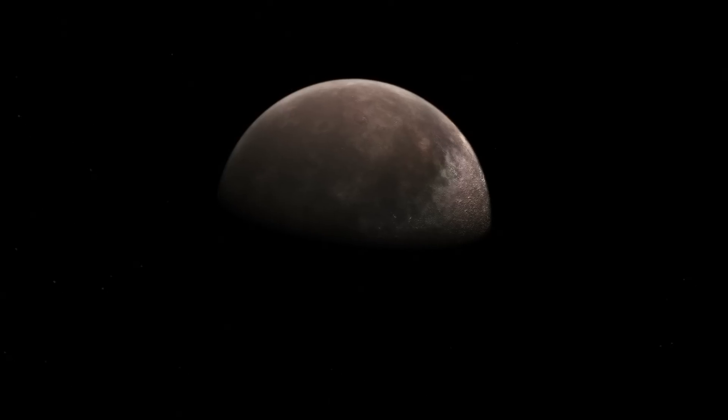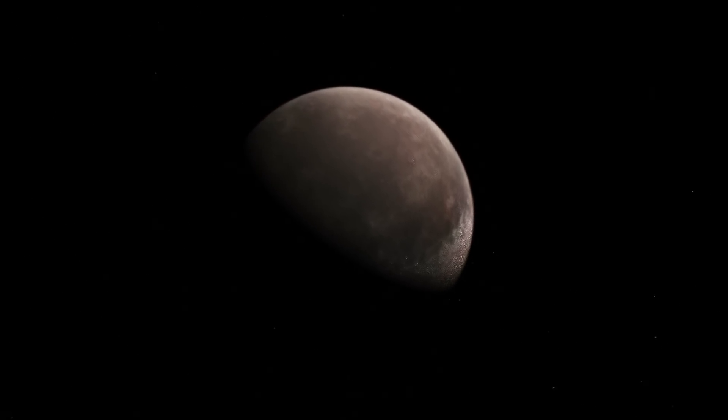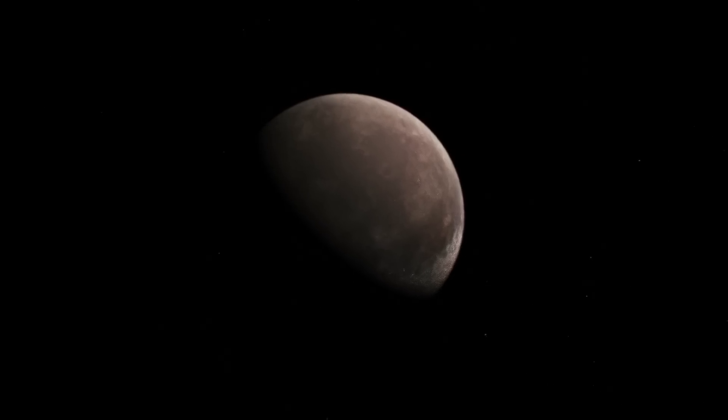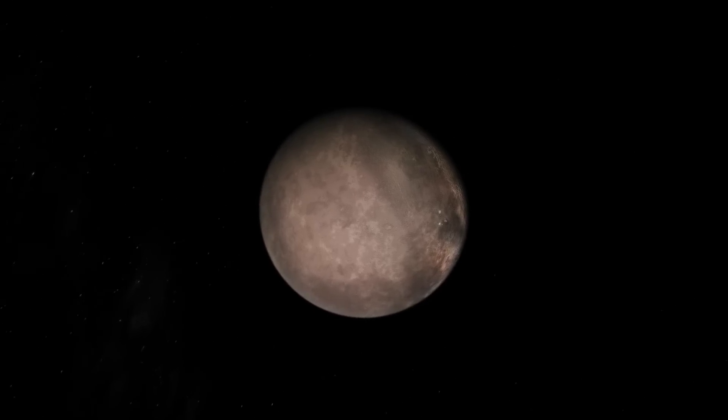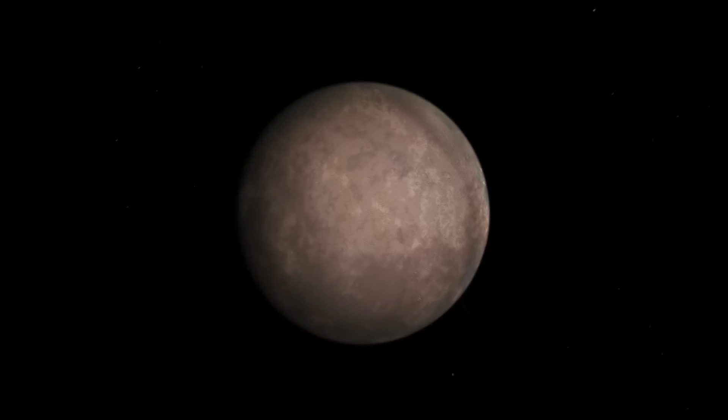That's all for this video. If you have a theory on whether Triton was indeed an independent planet before it was captured by Neptune, don't hesitate to let us know in the comments — we are interested in what you think. Thank you for watching. See you next time.